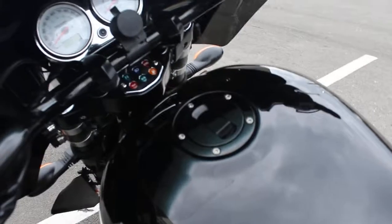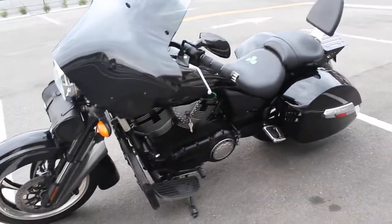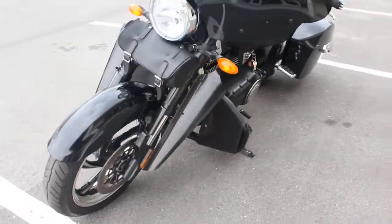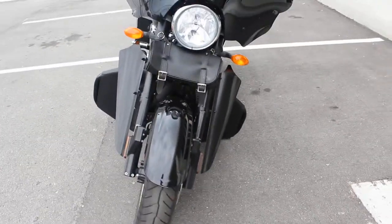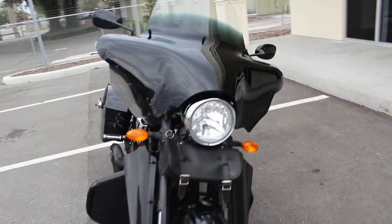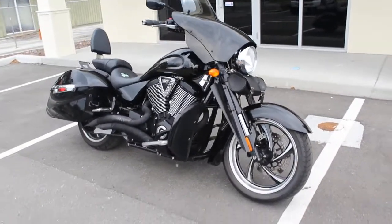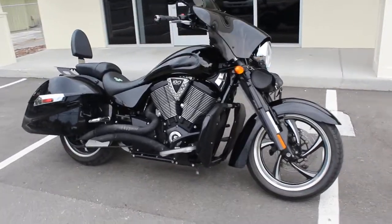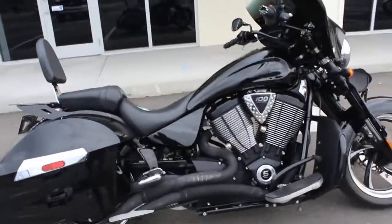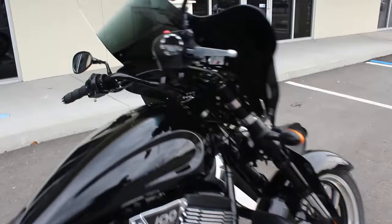Really nice paint — this bike just looks sharp. It's got a 100 cubic inch motor, belt drive. It's a great bike.